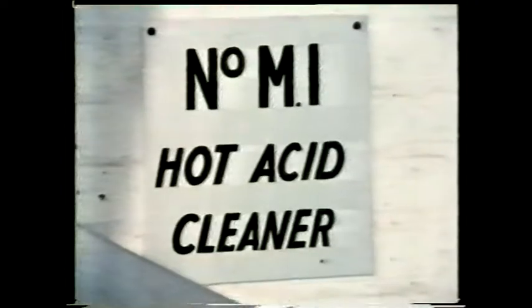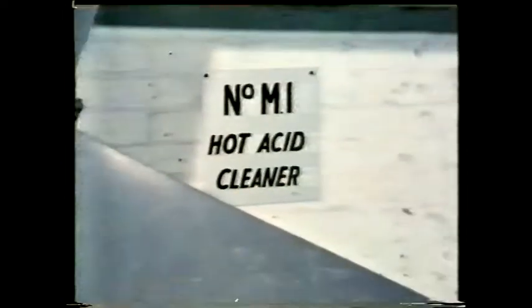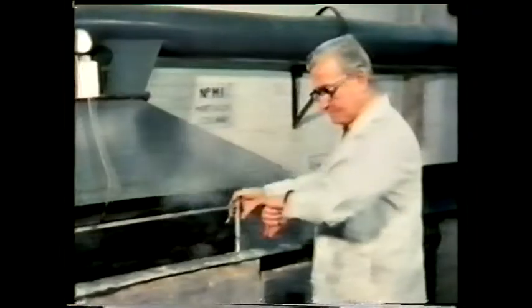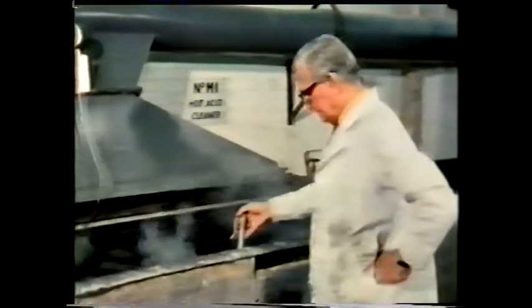The layer of oxide on this piece of aluminium has been deliberately thickened by a process known as anodising. To do this, the aluminium surface must first be thoroughly cleaned — in this case, chemically. By treating the aluminium in hot acid for a few minutes, we get rid of any grease or dirt on the surface.